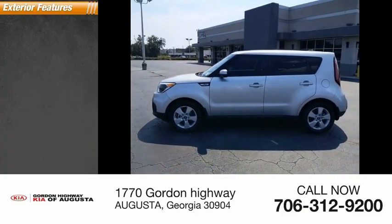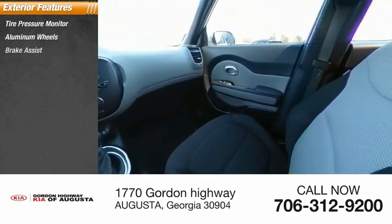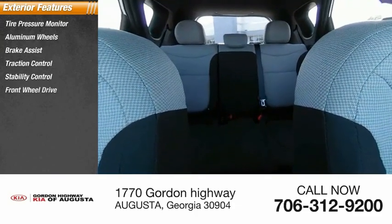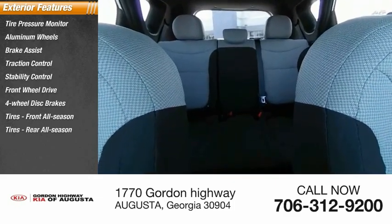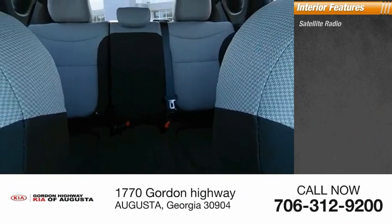Here are some of this vehicle's great options: tire pressure monitor, aluminum wheels, brake assist, traction control, stability control, FWD, four-wheel disc brakes, front and rear all-season tires, and privacy glass.